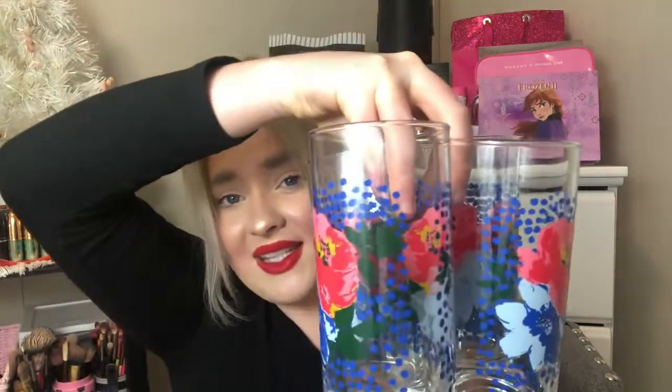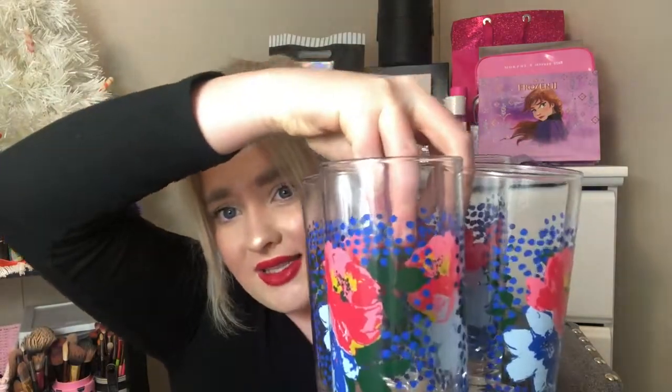Starting with the home decor — these glasses come with four in a set and are from Pioneer Woman. In my last video I showed you the wine glasses that come in a four-pack, but this is what these cups look like from Pioneer Woman. Really pretty. I have used these already and washed them for this video. I like them and they weren't that expensive. I'm just obsessed with Pioneer Woman — I have it all over my house and it really does go with my kitchen. I picked these up from Walmart.